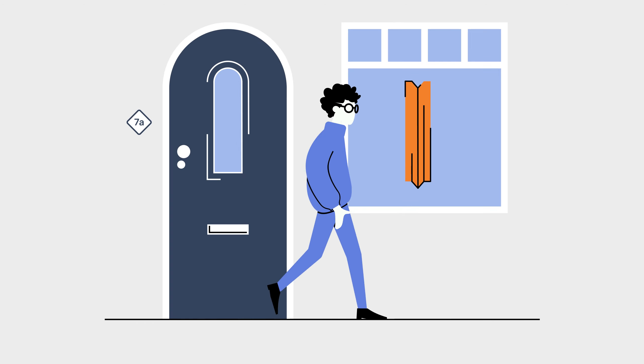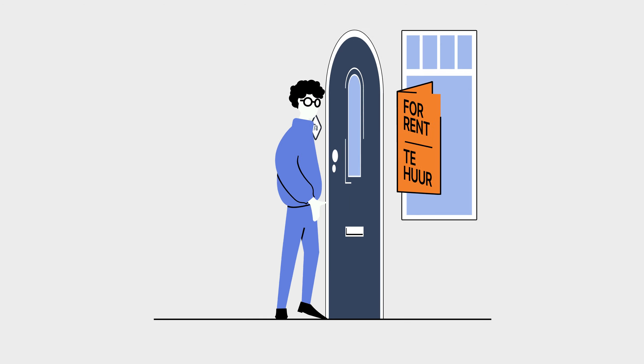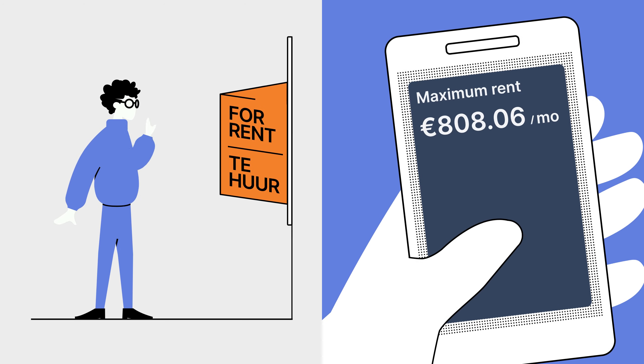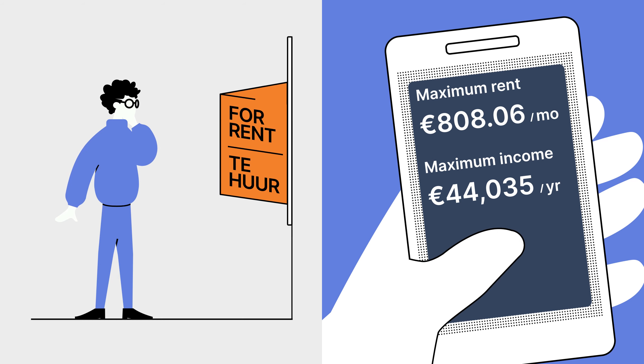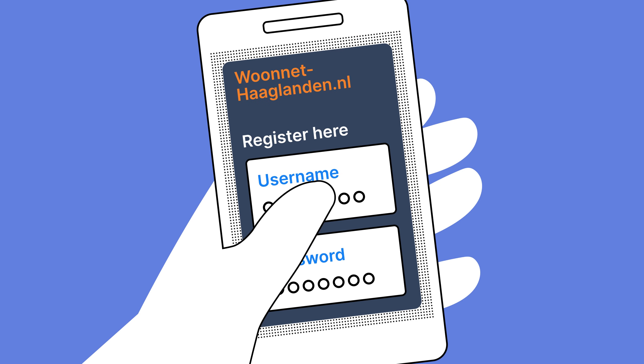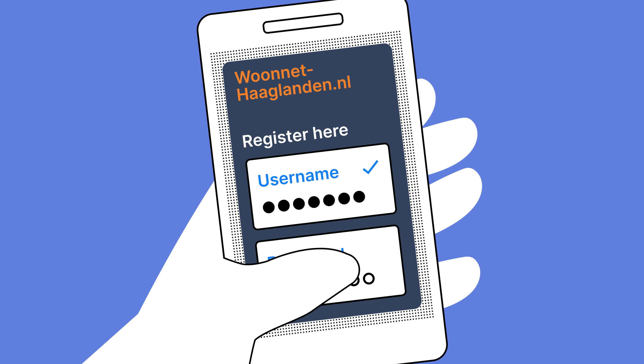You can also rent a house, which comes in two options. The social housing sector offers housing with a maximum rent and income limit. You can apply for rent benefit if you meet the conditions. You are placed on a waiting list when you register at the relevant website.